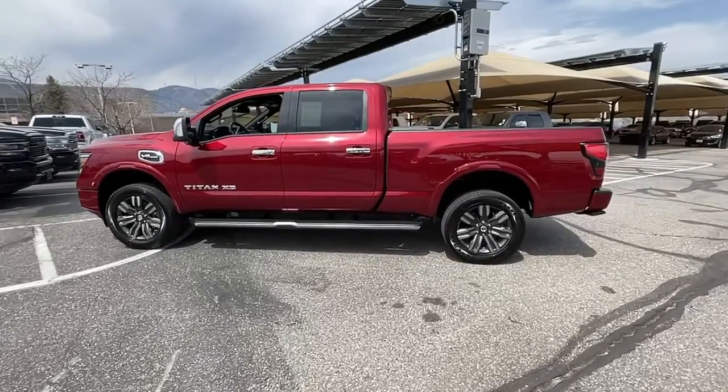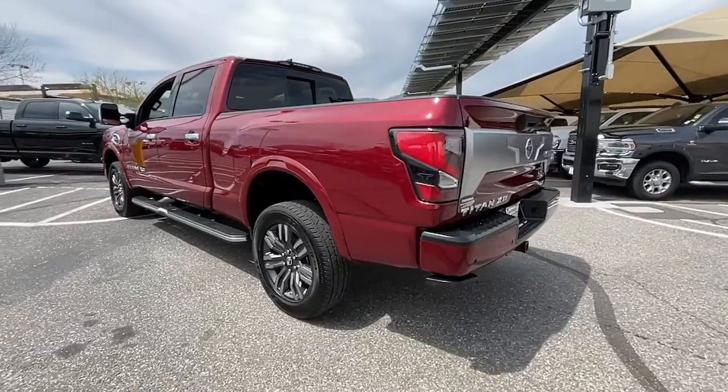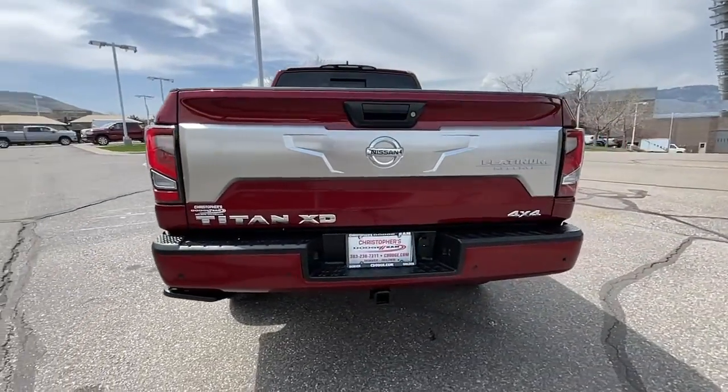You will love the features of this 2022 Nissan Titan. With less than 10,000 miles on the odometer, this vehicle stands out from the rest.